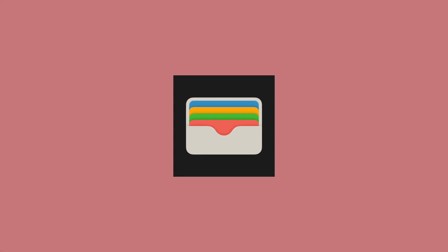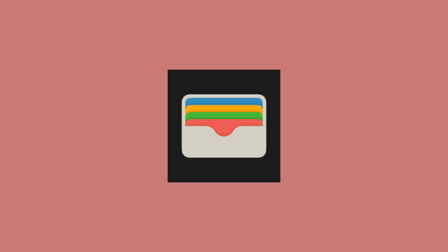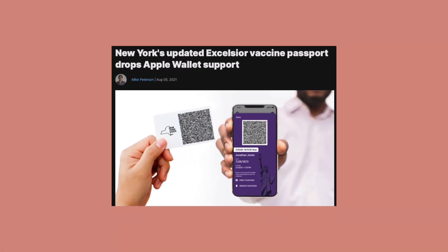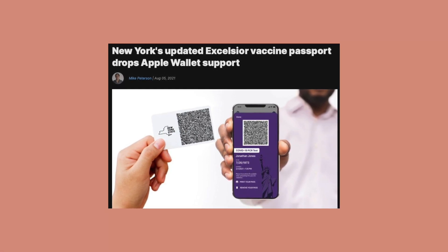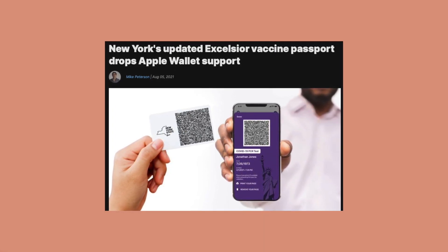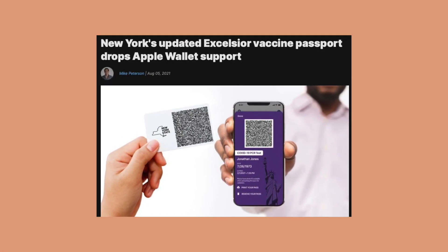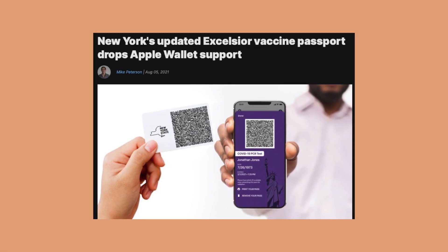Initially, people using iPhone or iPod Touch devices could add their Excelsior Pass to Apple Wallet, which is a convenient way to store credit cards, identification cards, loyalty cards, and more. However, in August 2021, an update to the New York State Wallet app stopped allowing users to add proof of vaccination to Apple Wallet. If you had already stored your Excelsior Pass in Apple Wallet, then you were good — but otherwise, you were out of luck.